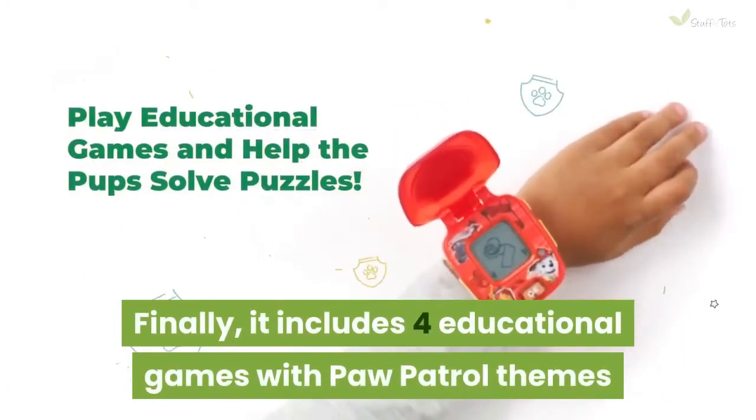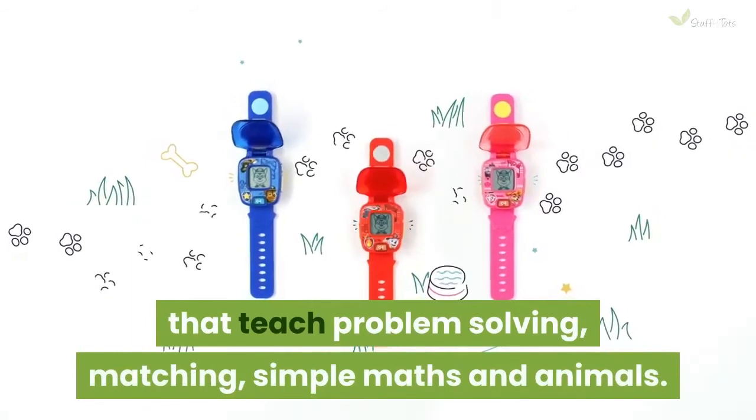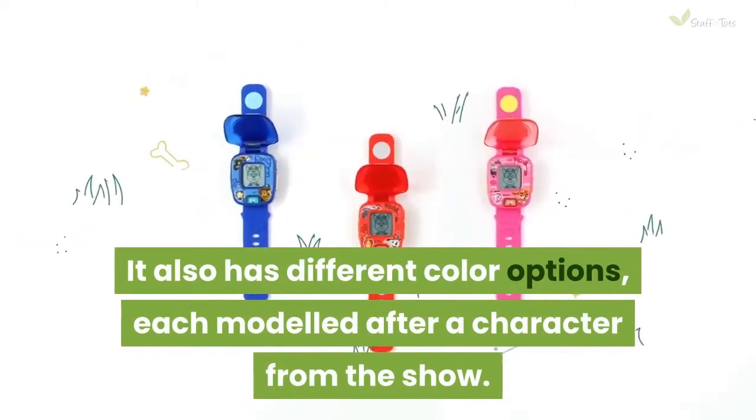It includes 4 educational games with Paw Patrol themes that teach problem solving, matching, simple maths and animals. It also has different color options, each modeled after a character from the show.